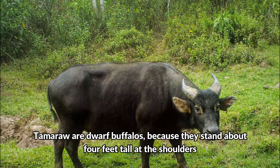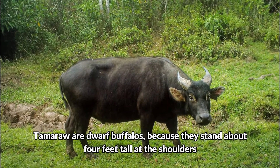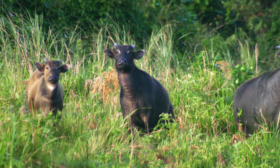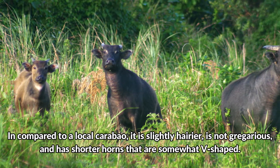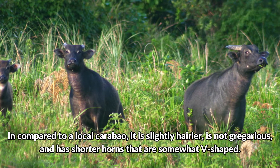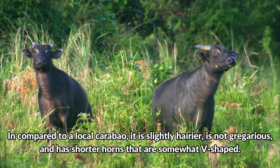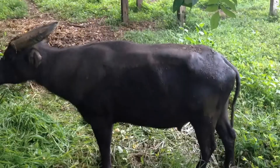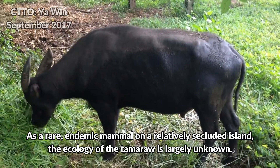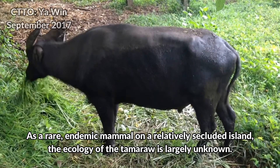Tamarau are dwarf buffaloes because they stand about 4 feet tall at the shoulders. Compared to a local carabao, it is slightly hairier, is not gregarious, and has shorter horns that are somewhat V-shaped. As a rare endemic mammal on a relatively secluded island, the ecology of the Tamarau is largely unknown.